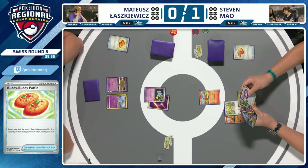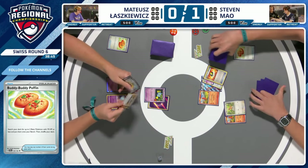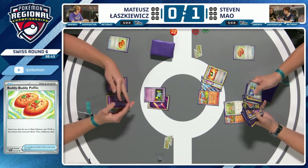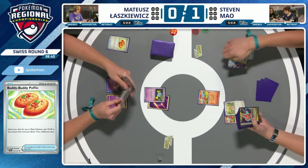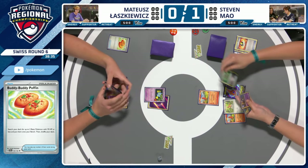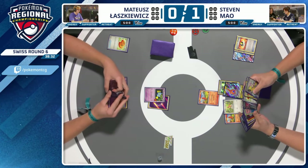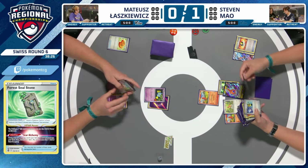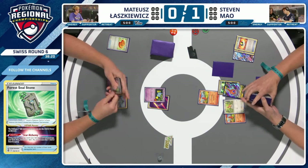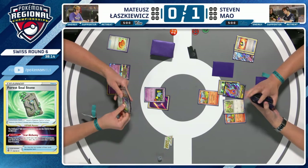Going to grab a Charmander and a Pidgey. There's a Duskull and an Ultra Ball in hand. I would honestly be tempted to go for the Rotom — after all that bad-mouthing it — because of the Forest Seal Stone. You need that one Charmeleon in your deck as fast as physically possible. The Rotom is the only target for Forest Seal Stone, the only thing that can actually use it. Even though the ability's turned off by Spiritomb, it's the only way to guarantee Charmeleon next turn.